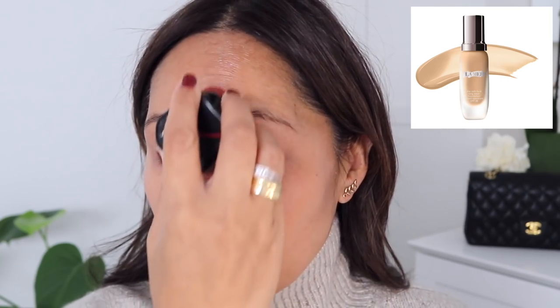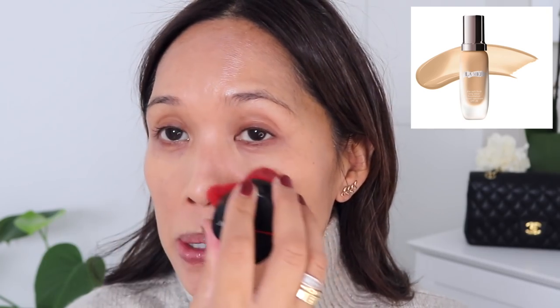Another foundation I recommend is the La Mer Soft Fluid Long Wear Foundation. I rediscovered this — I wore it this summer and noticed how beautiful the wear was after several hours. I have mine in shade Buff 23A, which is slightly tan for me and a great summer color. The coding on this has changed so it's no longer listed as Buff 23A, but I'll put the equivalent down below in case you're a similar shade.